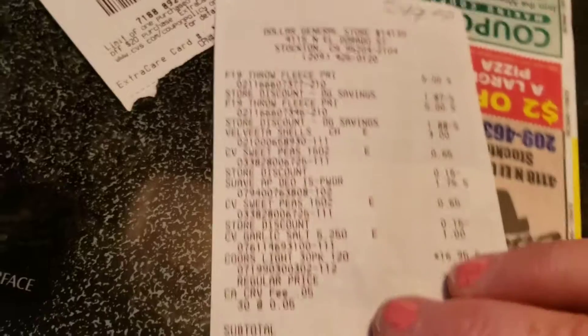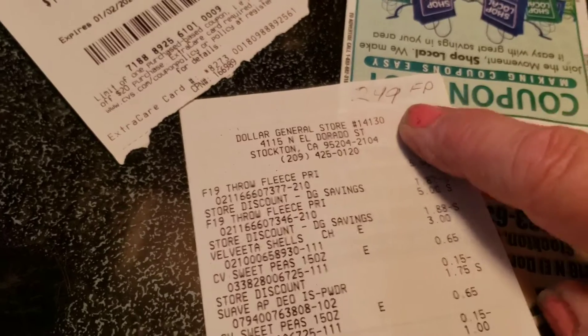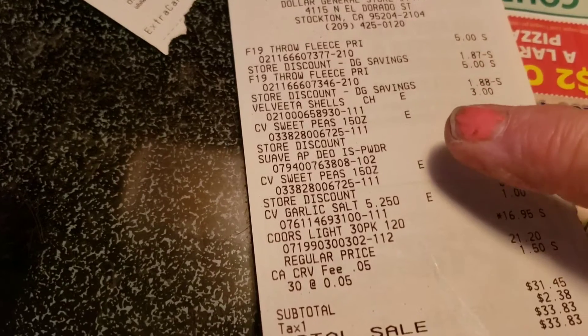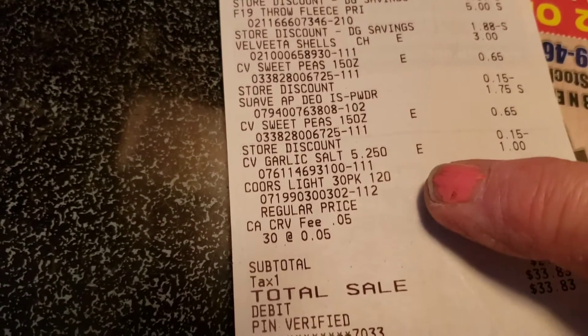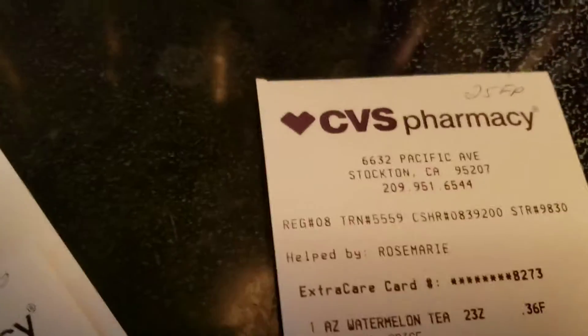I went on my Fetch app — where you take a picture of your receipt and submit it for points. For the Dollar General receipt I got 249 points, mainly for the beer and macaroni and cheese. For the drinks and cookies transaction I only got 25 points, but every time you submit a receipt you get at least 25 points, so that's not bad.